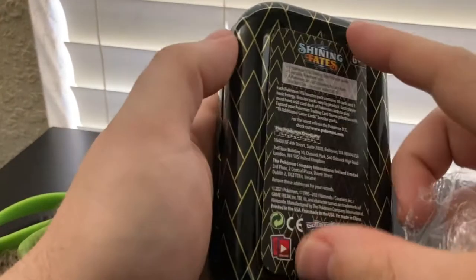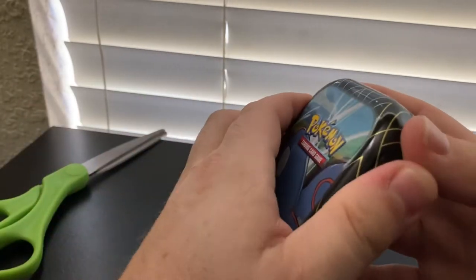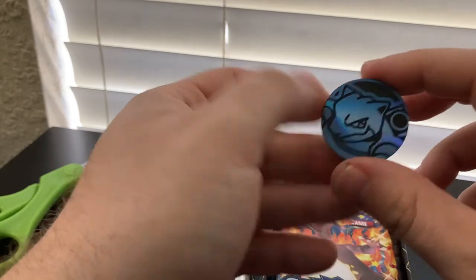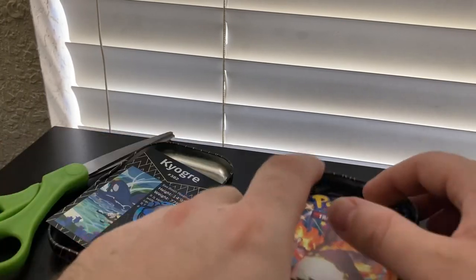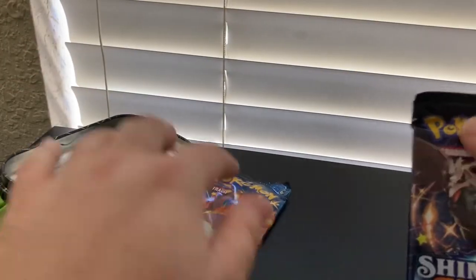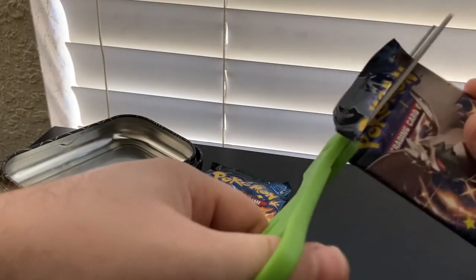Shining Fates tins from Target. Kyogre! That's his name. That's a cool little card, just kind of to collect. Interesting to see if you could actually collect all those. Looks like a Blastoise coin. Let's get into these booster packs. I heard Shining Fates has some of the best pull rates. I haven't opened too much Shining Fates — I bought a good amount and kind of ended up selling some because I needed the money. And now I'm interested in opening some.